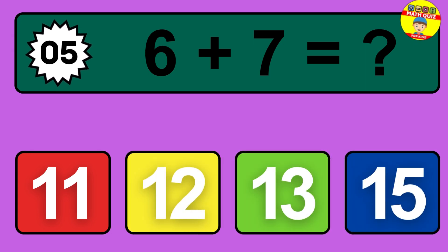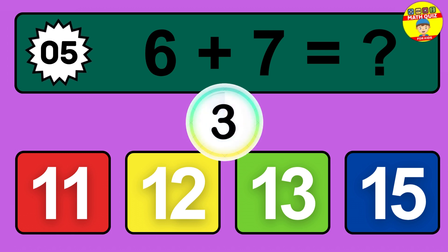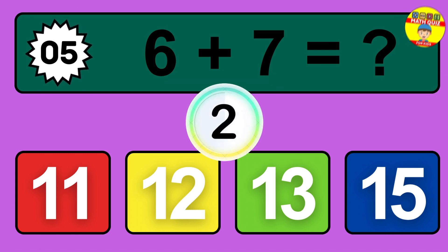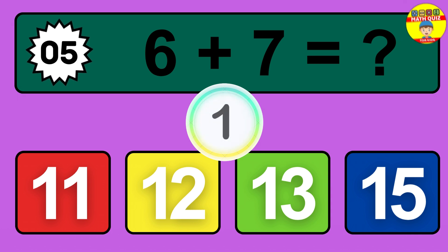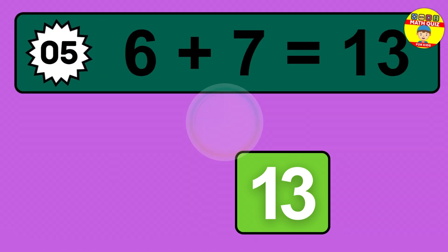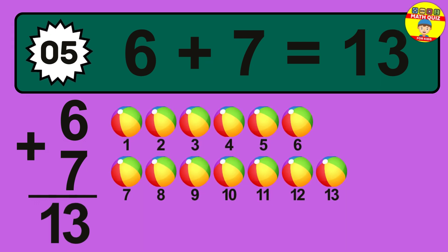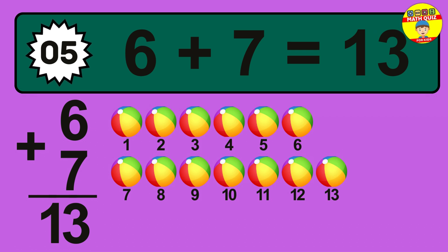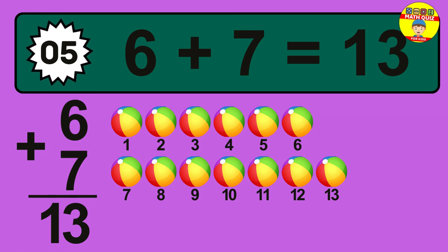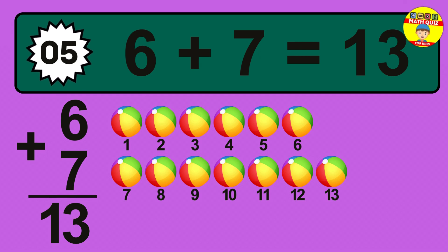Question 5. 6 plus 7 equals what? So the answer is 6 plus 7 is 13. Let's count it: 1, 2, 3, 4, 5, 6, 7, 8, 9, 10, 11, 12, 13.